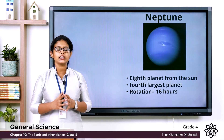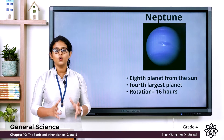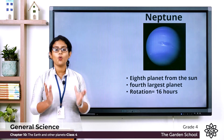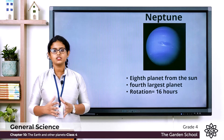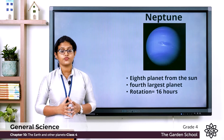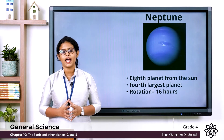Then comes Neptune, the eighth planet from the Sun. This planet looks very much like Uranus and it appears bluish in the night sky. It takes 16 hours to complete one rotation. Neptune is the fourth largest planet in our solar system. That is about the planet Neptune.